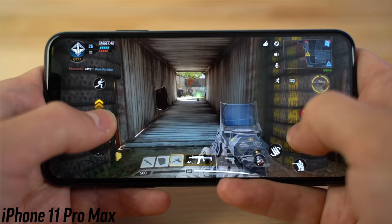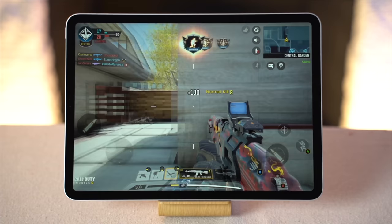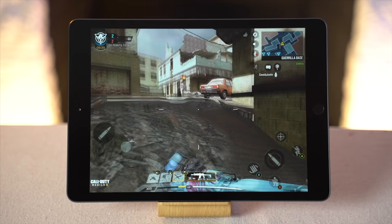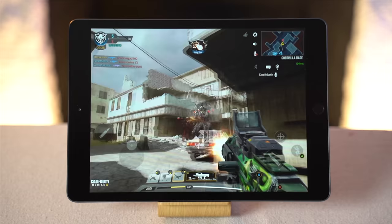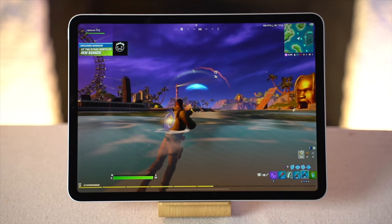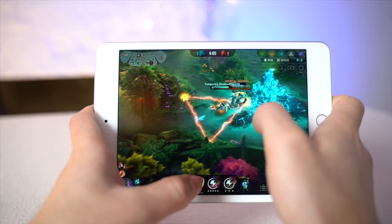Gaming in general has been getting increasingly popular over the last decade, but mobile gaming, like using an iPad, has blown up in the last couple of years thanks to massive advancements in processing power. Because of that, we are seeing more and more actually great and fun multiplayer games coming to mobile devices like Call of Duty Mobile, PUBG, Fortnite, and games like Vainglory.